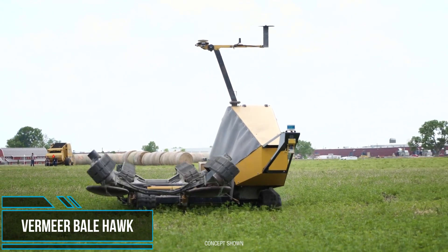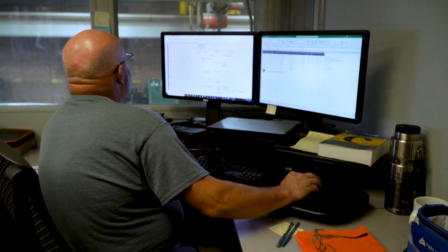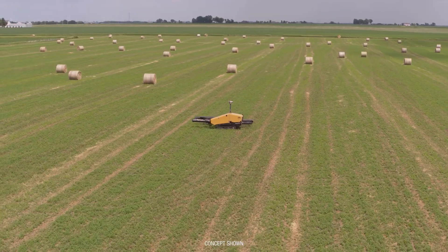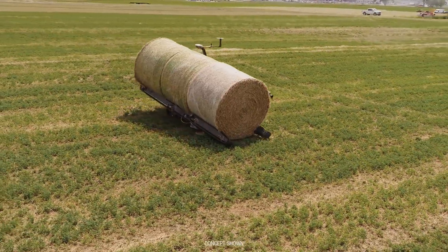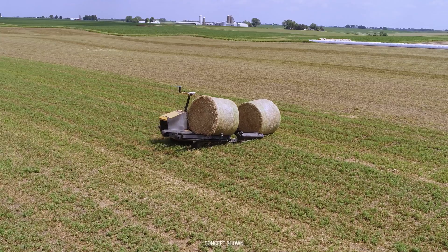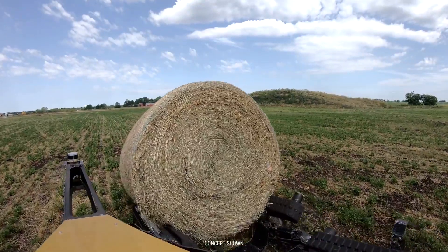The entire haymaking process is all about time. It's not only important to cut, dry, and bale hay at the right time and moisture level, but producers also need to haul and store bales in a timely fashion. That's exactly what a new concept at Vermeer aims to do. Nicknamed Bale Hawk, the conceptual autonomous bale mover is designed to move bales from where they are dropped in the field to the field's edge or to a storage area.